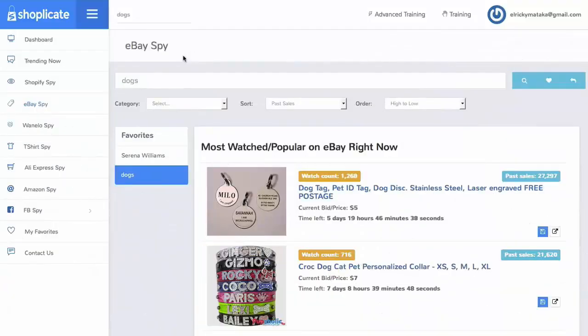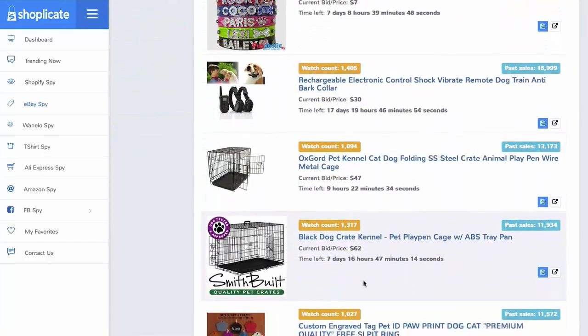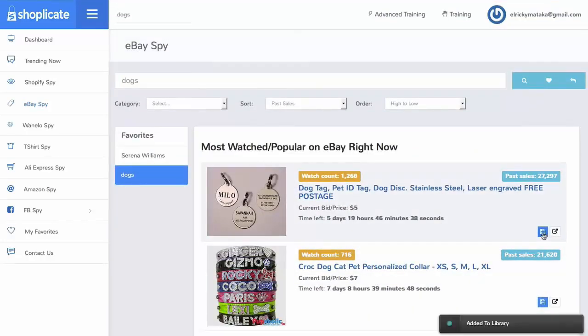Just forget WatchCount research. Our eBay Spy makes it easy to sort through real-time thousands and thousands of products that you can arbitrage and stock on your stores, showing you endless real-time information on sales, watch counts, along with some pretty cool sorting tools to save you time. All you need to do — if you like one, just click this one button and it's added to your library immediately for your convenience to go arbitrage later.